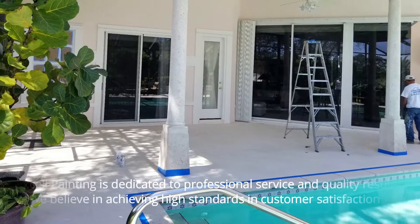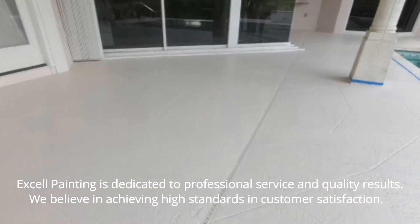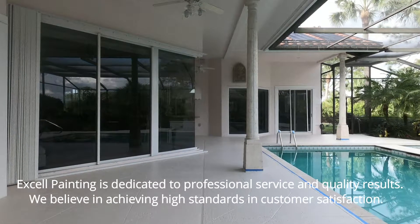XL Painting is dedicated to professional service and quality results. We believe in achieving high standards and customer satisfaction.